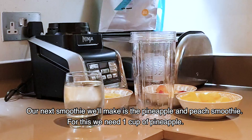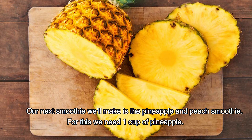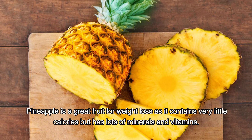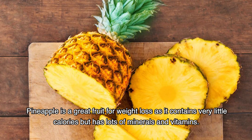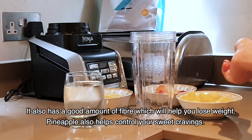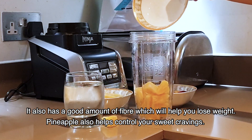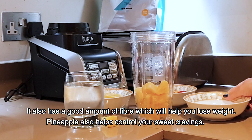The next smoothie is a pineapple and beet smoothie. We need one cup of pineapple. Pineapple is a very good fruit for weight management. There are a lot of vitamins and minerals. There is a lot of fiber which helps reduce your weight, and pineapple also helps control your weight.